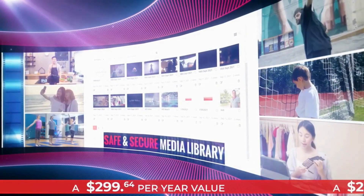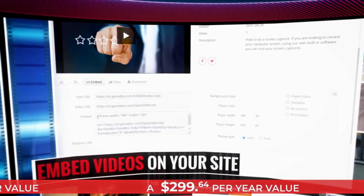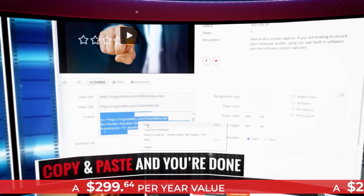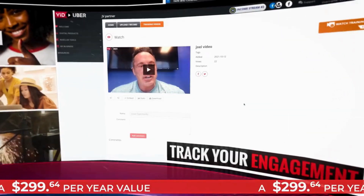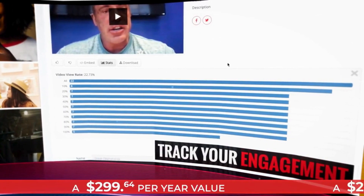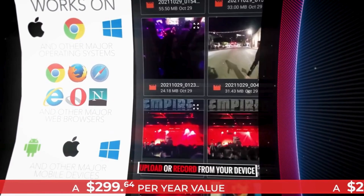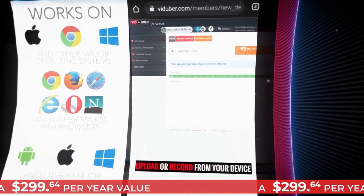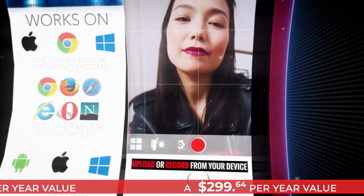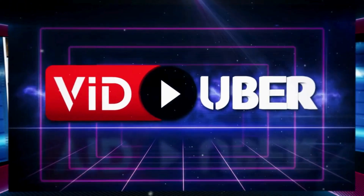Each package offers unlimited bandwidth, file size, and duration on your uploads, all with an ultra-fast responsive HD video player stored safely in your secure and private media library. No coding or technical skills needed — everything is done for you. To embed content on your website, simply copy and paste and you're done. You can also track how well your content engages by viewing easy-to-understand visual graphs in the stats tab. Viduber works on all major devices.